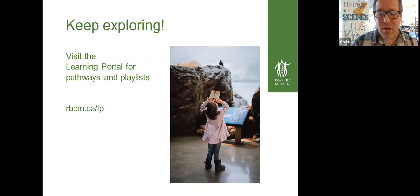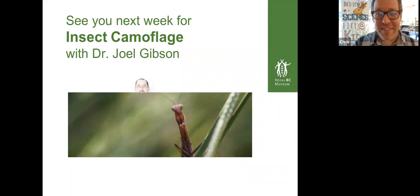Keep exploring after this session. We have our learning portal, which is a really dynamic way to learn online whether you're in Victoria or further afield — you can Google 'learning portal Royal BC Museum.' And next week we have insect camouflage with Dr. Joel Gibson. The insect is camouflaging itself with the grass and Joel is camouflaging himself behind the insect. Joel was with us one of the first weeks and he's coming back.